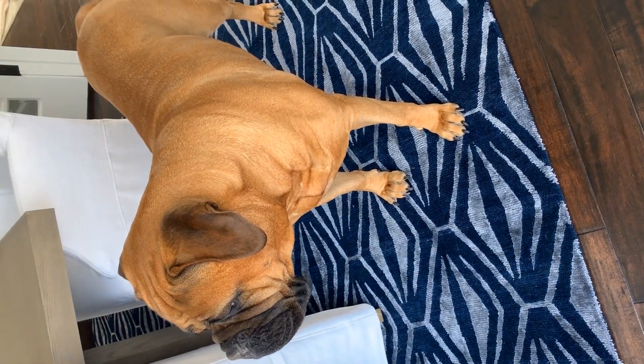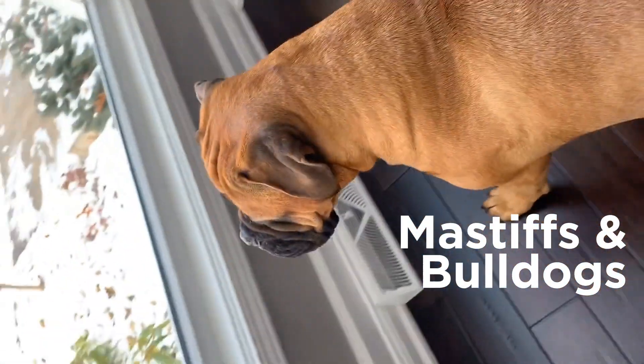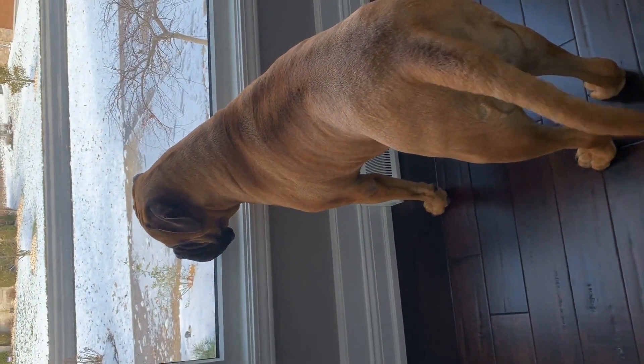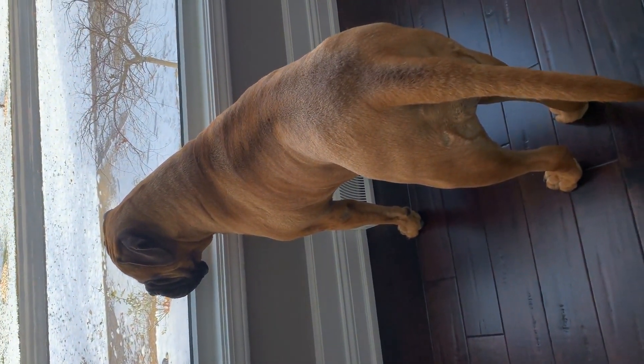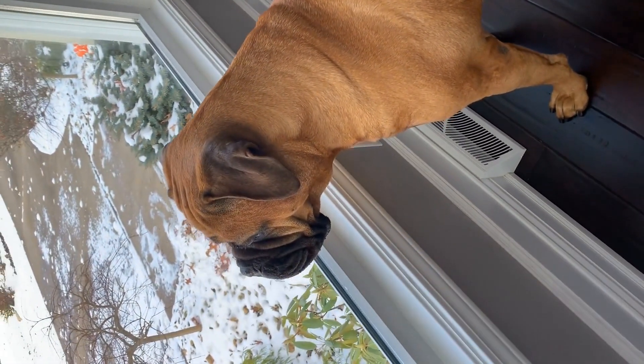Bullmastiff, as the name implies, is a dog breed developed around 1860 in England by crossing two dog breeds: Mastiffs and Bulldogs. Today it is considered to be among the best guard dogs in the canine world. But in the past, Bullmastiffs had a different role that they were bred for.